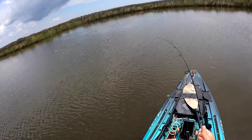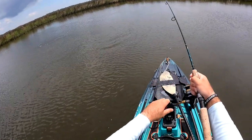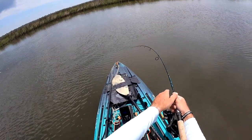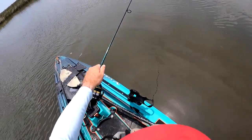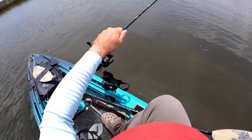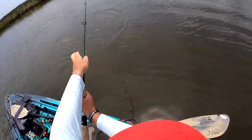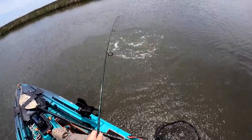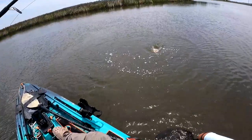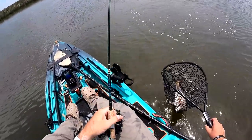Another key thing when fishing these grass shorelines is looking for the higher probability zones within that bank. This can be a small grass point on the edges of small coves, or anything that breaks up that linear shoreline. Sometimes I'll make more than one cast to these high probability zones, and often it does pay off — just as you can see here, I threw twice at this grass point and ended up with a nice red.